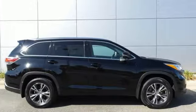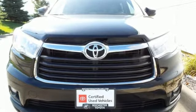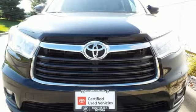Comfortable, convenient quality. Toyota. There's even more to see in person. Take it for a test drive today.